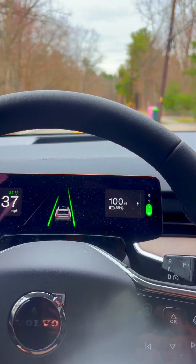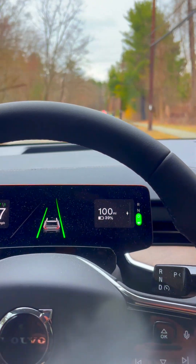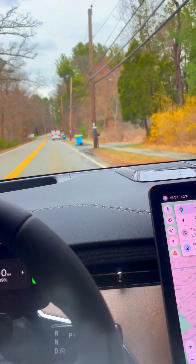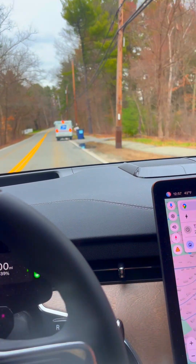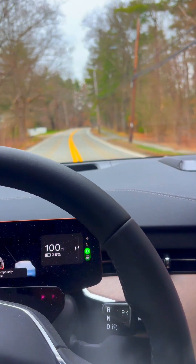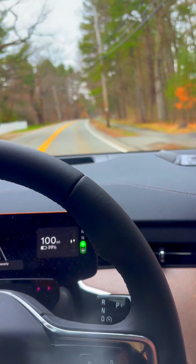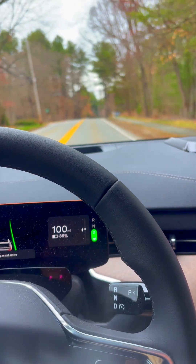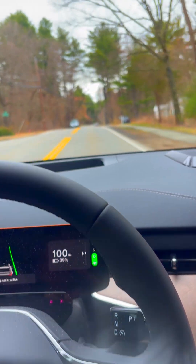It tends to start braking relatively far behind a vehicle, so you don't have these sudden stops. I haven't really had any issues with phantom braking, although as you see we come up to this mail truck, sometimes it struggles. I actually took control of it there — not sure exactly what it would do, but I think it would just come to a stop. There are some types of situations that it can't handle.